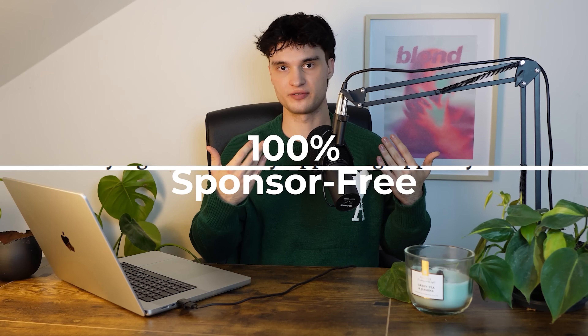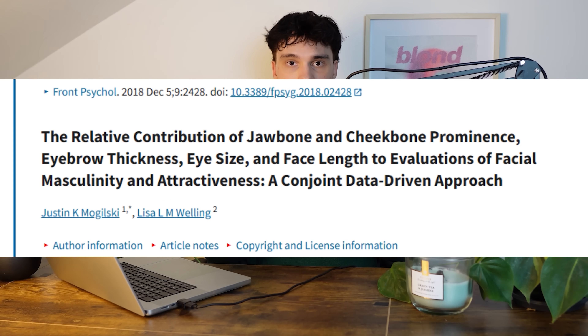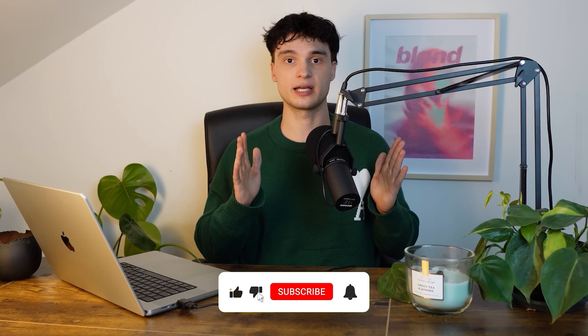Or simply subscribe to our channel. All of our videos are 100% sponsor-free and we will always try to deliver high-quality research content. I hope this video was helpful — please leave a like. See you next time.